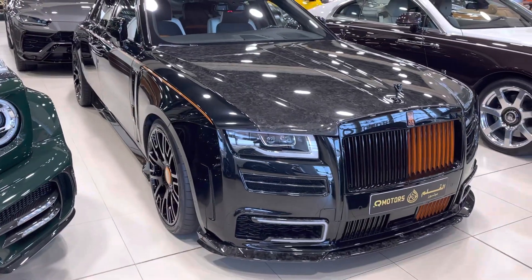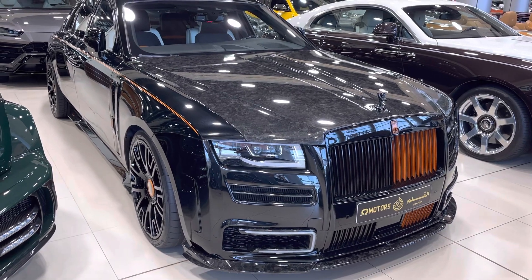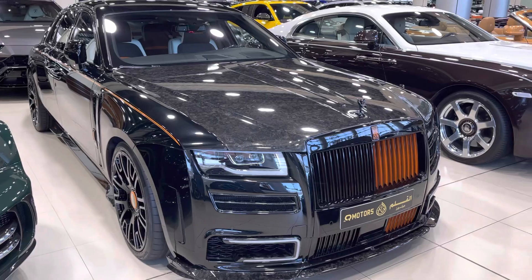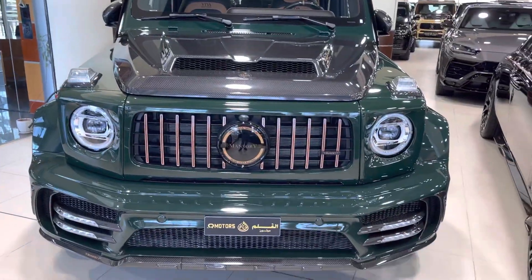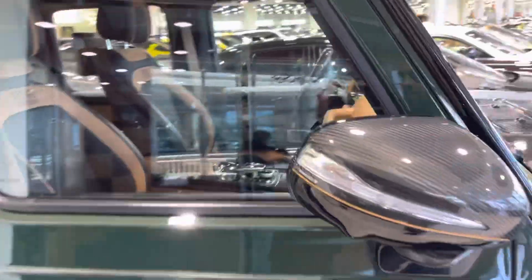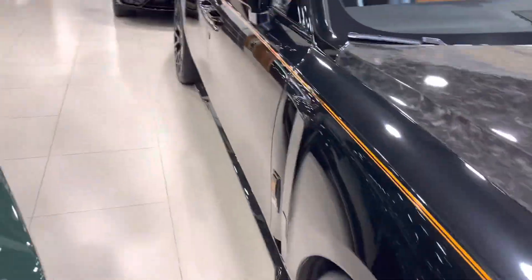Just check that out. I'll remind you - this is Q Motors on Shaikh Zayed Road, right next to the Tesla showroom. And that's another Rolls-Royce Mansory. It looks kind of cool.